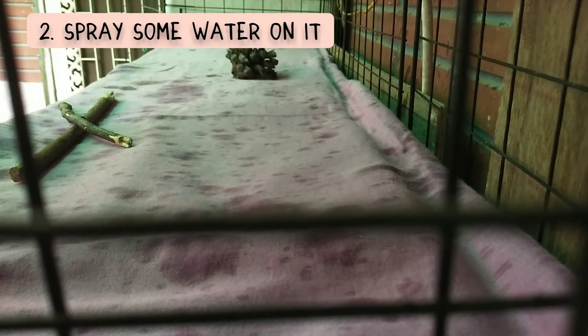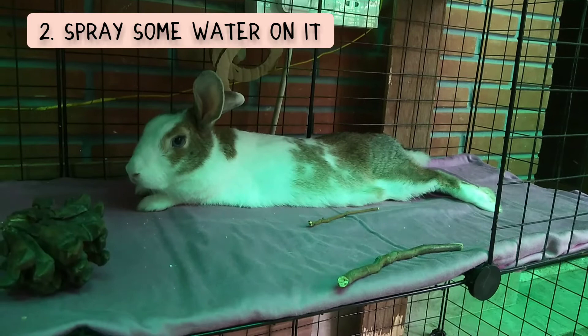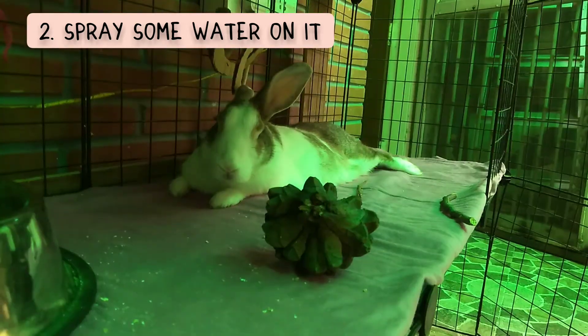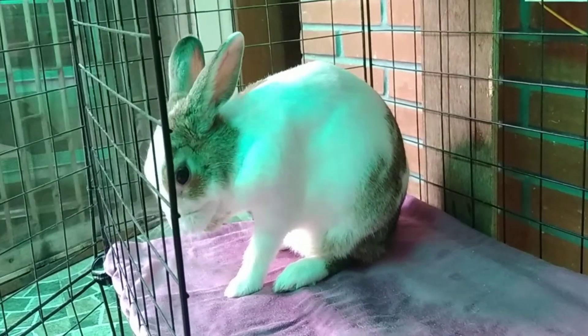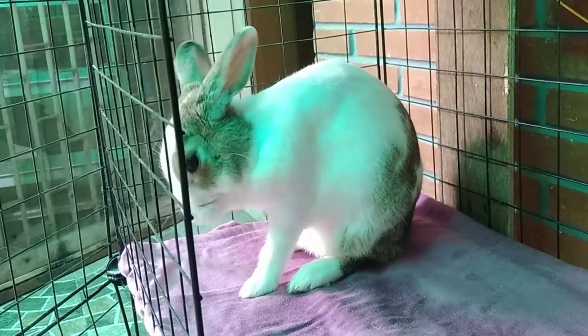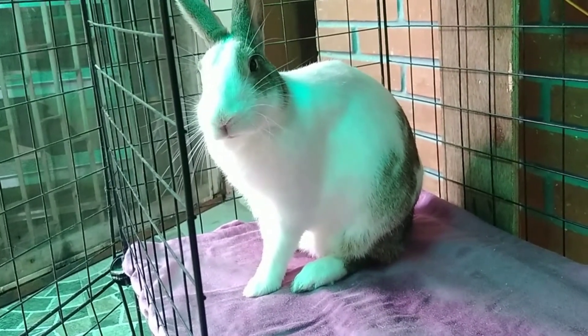Adding to the first tip is the second tip: spray some water on your cotton sheets, or just dampen them, so that whenever your rabbit wants to lay down they can relax and feel a whole lot cooler. Make sure you do not completely drench the cotton bed sheet — just dampen it a bit. Don't force your rabbit to lay on it; your rabbit will most likely come to it on their own because of how cool it will feel.